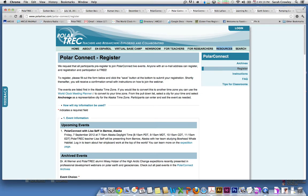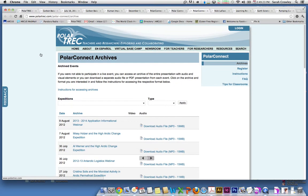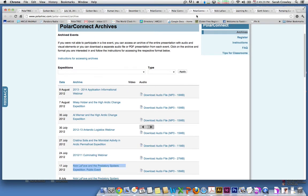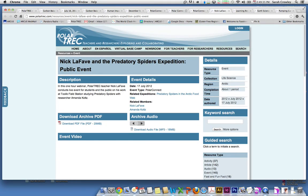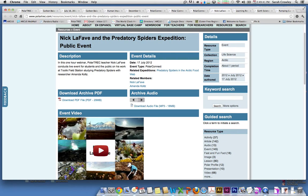If you missed an event and want to check back on it, these are the Polar Connect archives. Archives are always available within about a week of each event, and you can pick whichever one you're interested in. Just click on the title here — I've pulled one up for us. This is Nick Lefebvre's event. It tells you a little bit about it and the details, and there's a video available, as well as a download of all the slides he presented, and the audio is separated here.